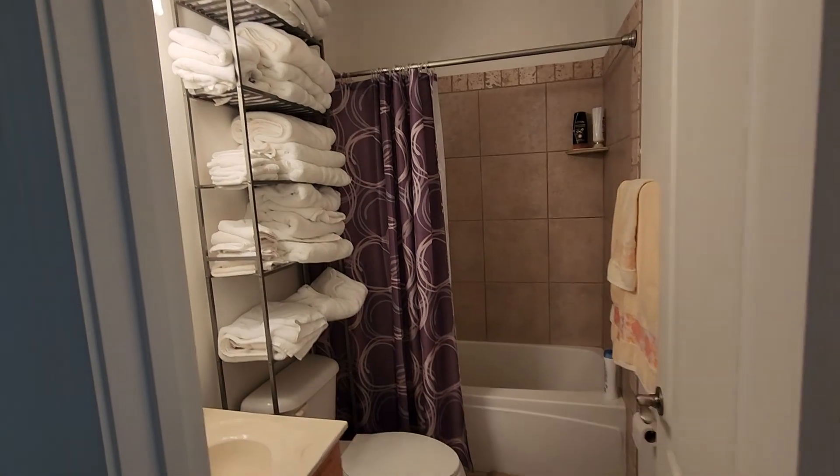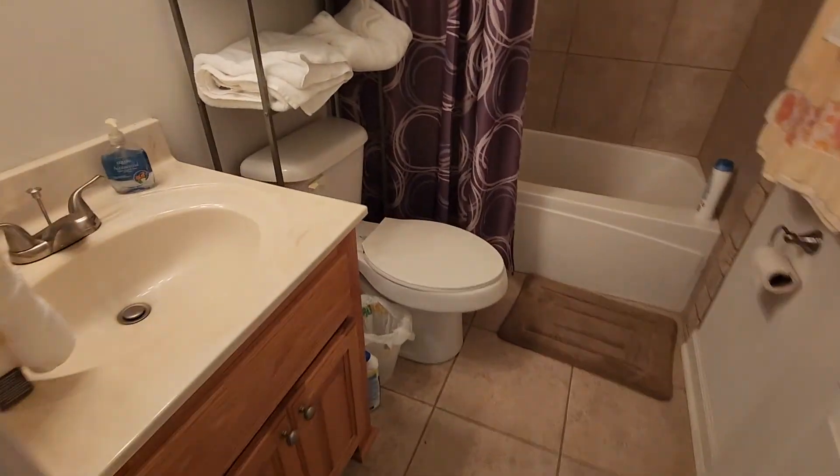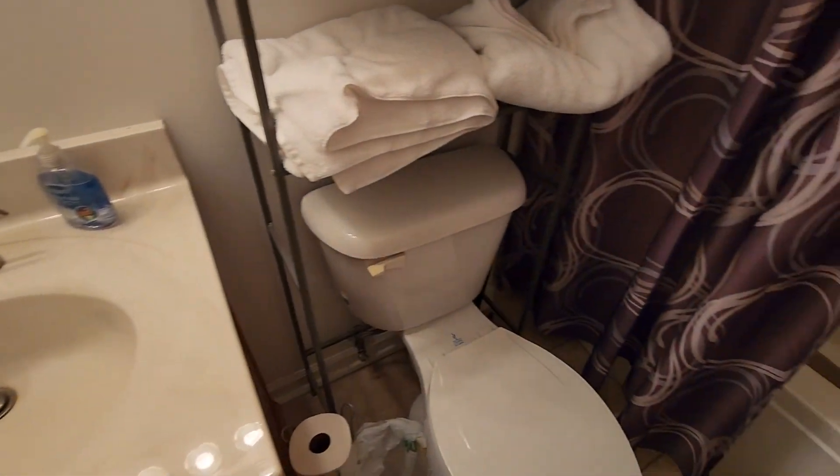There is a separate window unit that he uses in the garage because he does a lot of work out there. This is the secondary bathroom — walk in here real quick, let you see what's in here.